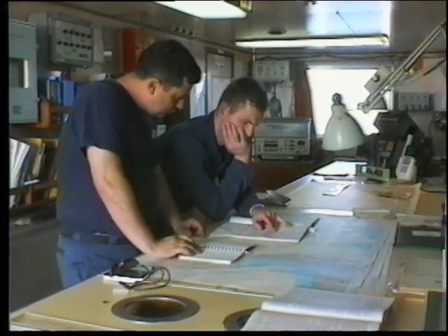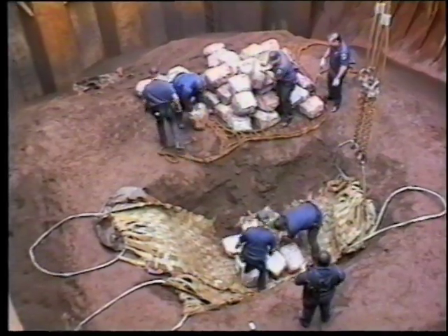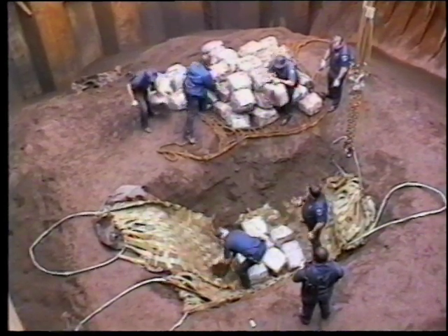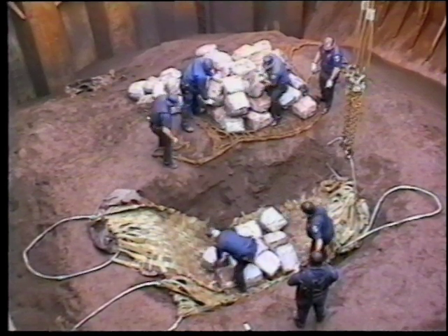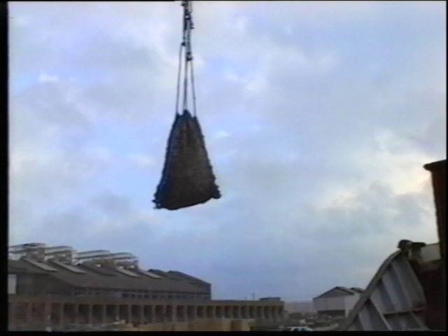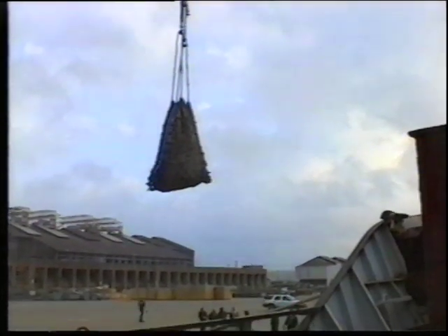The vessel is intercepted 125 miles southwest of Jamaica. The bulk carrier is loaded with 26,000 metric tons of iron ore. Five feet under the ore in cargo hold number two, the boarding team finds cocaine bales. In the end, they seize approximately 9,500 pounds of cocaine with a street value of up to $186 million.